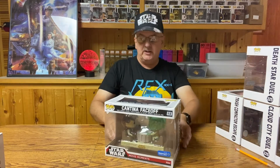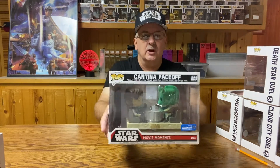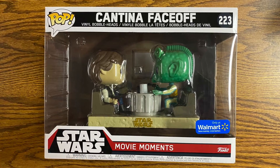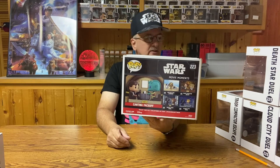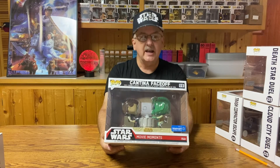The next one is number 223, the Cantina Face-Off. This is one reason I pointed out at the beginning about Han and Greedo meeting at the Cantina — because there was a figure! This one features a nice bobblehead of both Han Solo and Greedo sitting by the table in the Cantina. Greedo is threatening Han Solo — he's got his blaster out waiting to shoot, and Han Solo's got his blaster out too. Who will shoot first? Depends on which version of the movie you watch, I guess. Number 223, Cantina Face-Off.